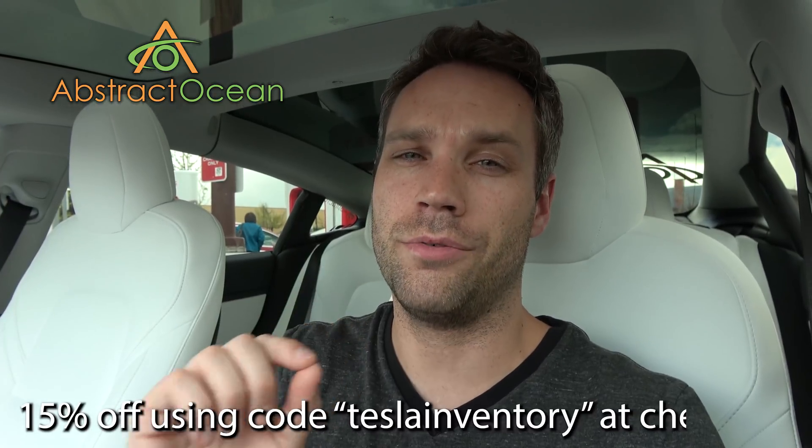A lot of cool stuff coming up, so definitely stay tuned. Huge thanks to our channel sponsor Abstract Ocean for sponsoring the channel. If you're interested in accessories for your Model S, X, or Model 3, definitely check them out — all links down below. Using code TESLAINVENTORY, all one word, will get you 15% off your first order. Thumbs up if you enjoyed it, click here to subscribe, and we'll see you guys in the next one. Bye.